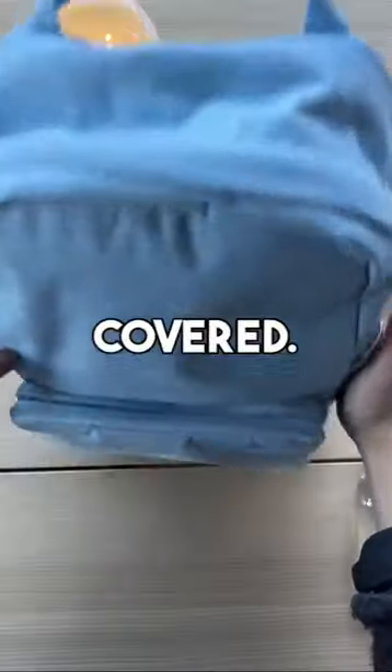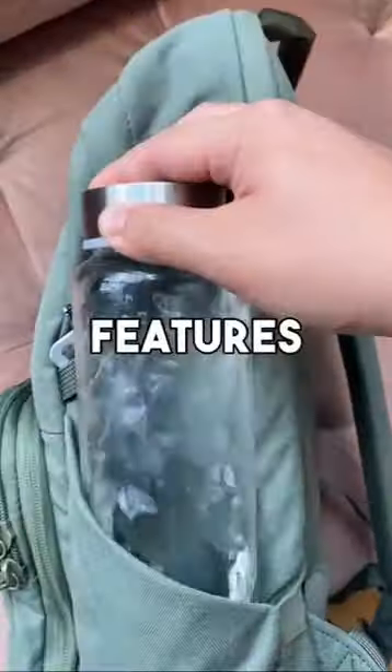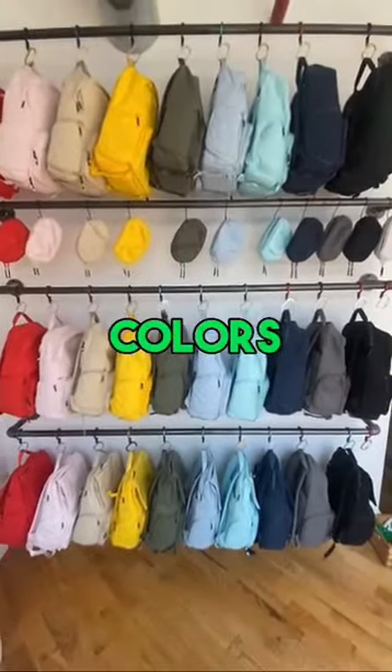But don't worry, the Brevity backpack has you covered. It's made from high-quality materials that ensure durability and water resistance. It has all the features you need, like a secure water bottle holder, padded straps, and a padded laptop sleeve, to make your daily grind a breeze. And it comes in 11 fun colors to suit your style.